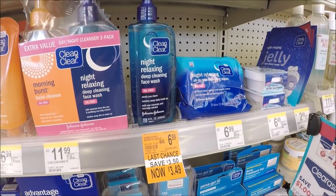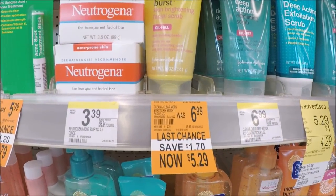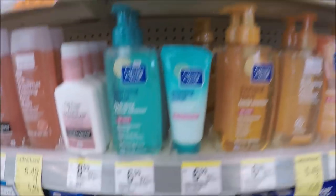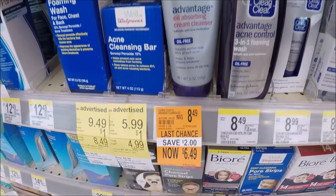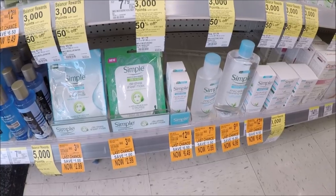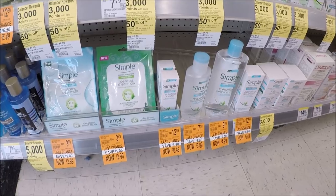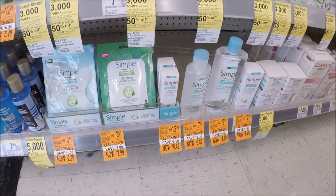The only other Clean and Clear product I see on sale is this morning burst skin brightening facial scrub — clearance to $5.29 from $6.99, not a big savings there. Oh and one more: the advantage oil absorbing cream cleanser from $8.49 to $6.49. Remember, Clean and Clear and Neutrogena buy one, get one 50% off. My store still has the Simple brand that I absolutely love on clearance for the same price — I don't think it's on a buy one get one 50% this week, but just know if you love these products, they are still on clearance.